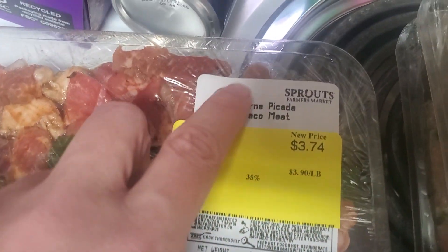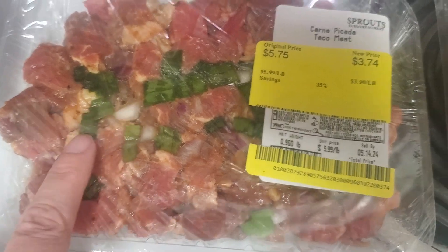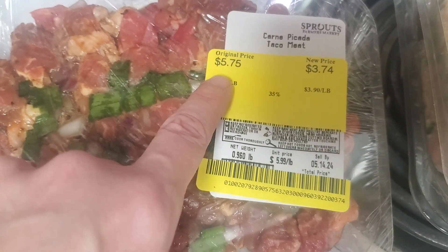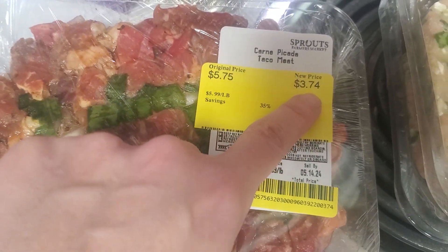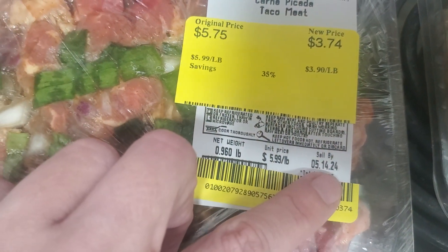And then this meat — this is carne piccata taco meat, which looked really good with some cilantro in there. Normally $5.75, it was $3.74. So that will make a good taco meal. This is sell by the 14th.